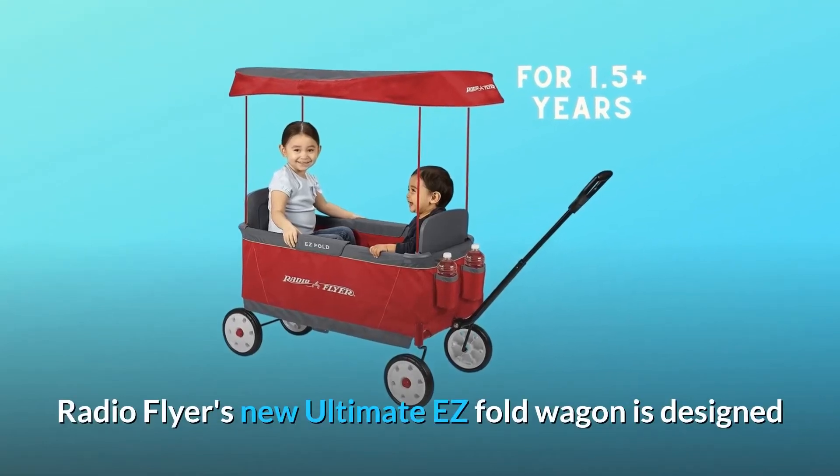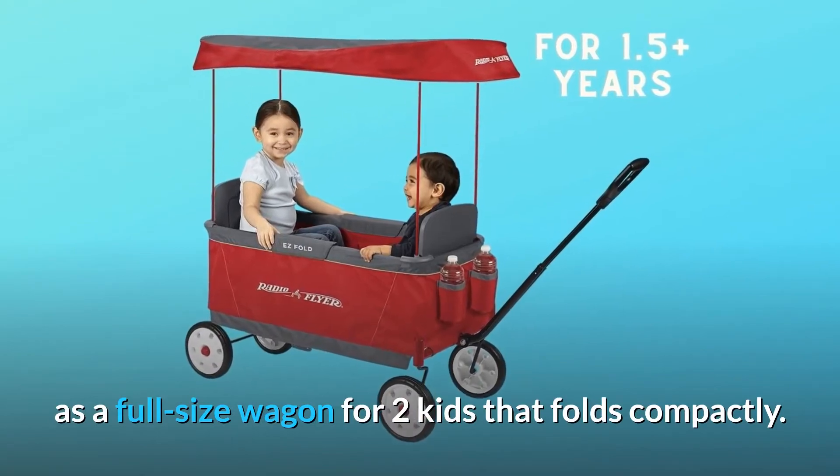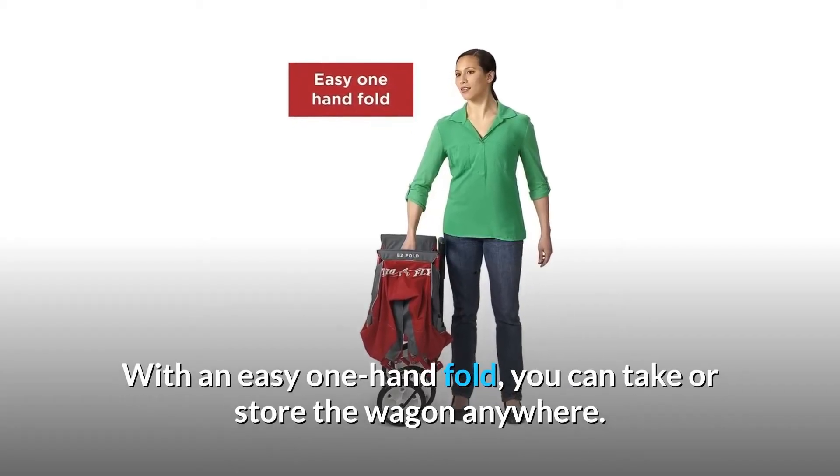Radio Flyer's new Ultimate EZ Fold Wagon is designed as a full-size wagon for two kids that folds compactly. With an easy one-hand fold, you can take or store the wagon anywhere.